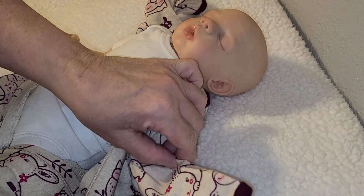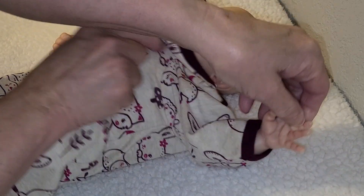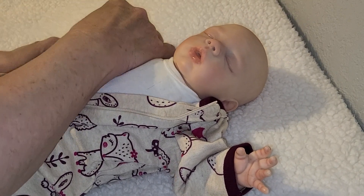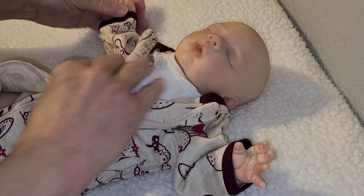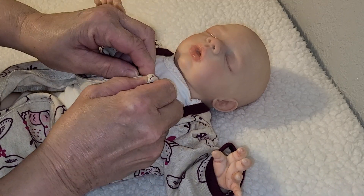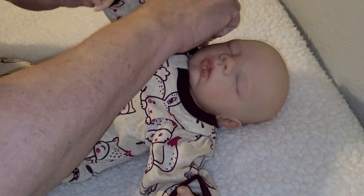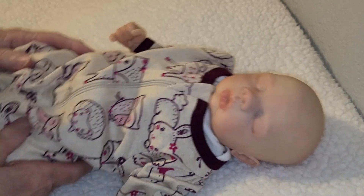I'm thinking it's gonna be a little big on her. She's a tiny little preemie. Yeah, it swallows her. She's so little. Look at there, it just swallows her up. But that's okay.